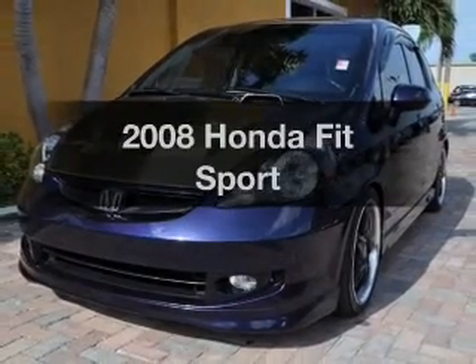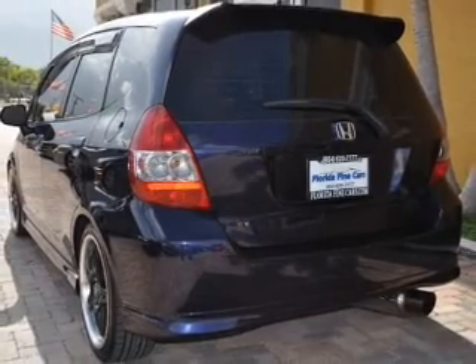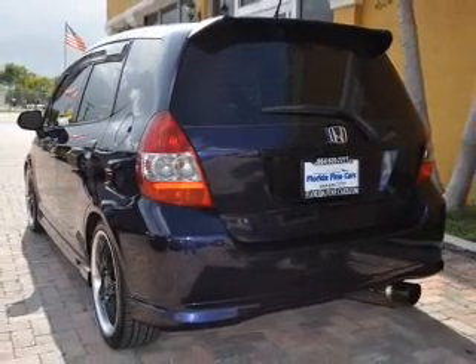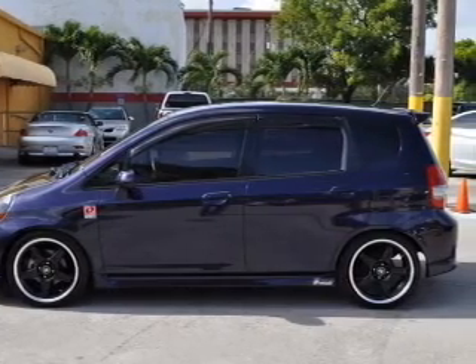Imagine yourself in this 2008 Honda Fit. If you're looking for an automobile with great attributes, look no further. With an efficient four-cylinder engine connected to a manual transmission that'll keep you in touch with your vehicle.